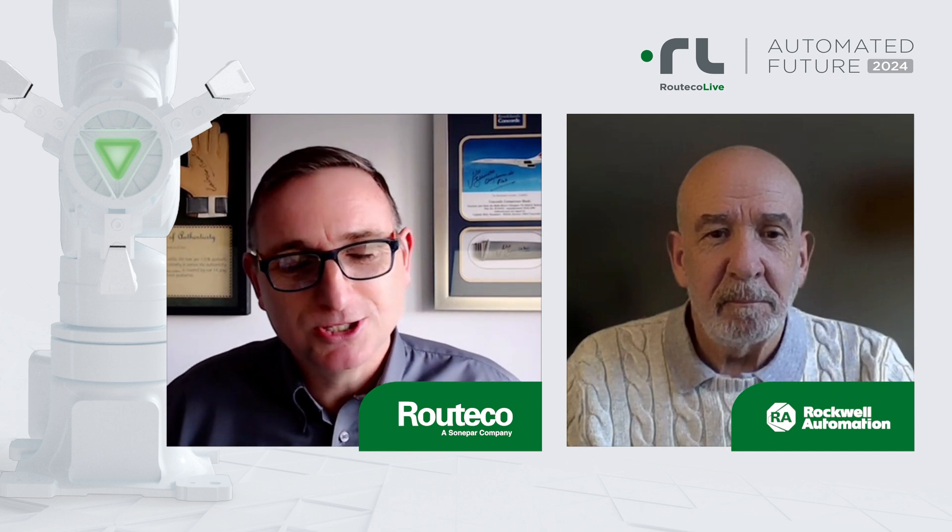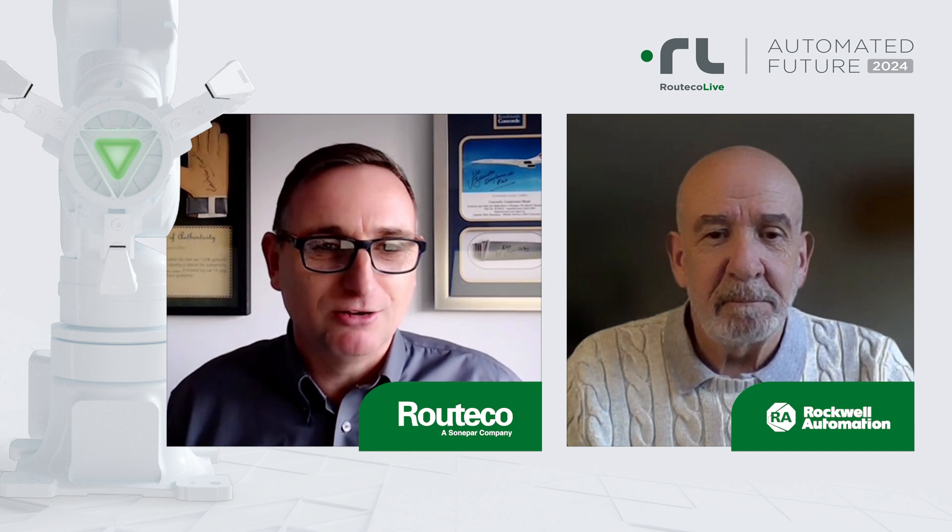Moving things closer to where they're needed saves lots of cable infrastructure costs as well as cabinet costs. Thanks very much for being with us today — look forward to seeing you at Ritika Live this year, Jonathan.